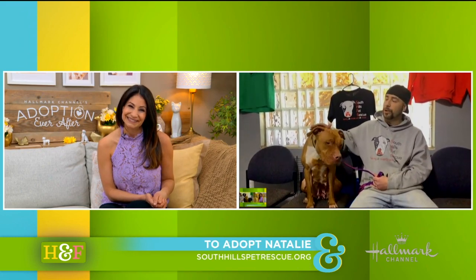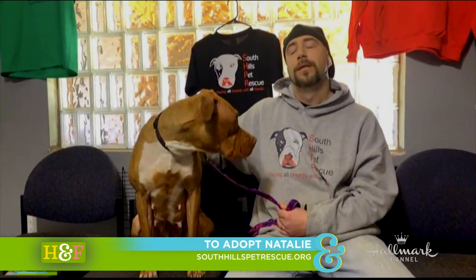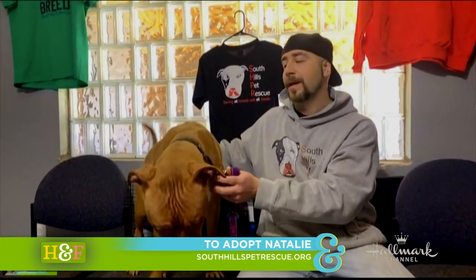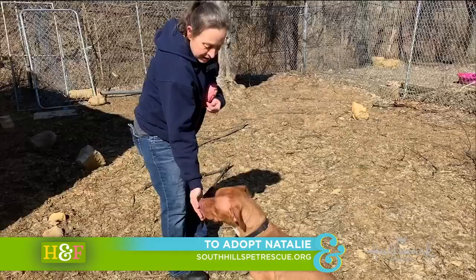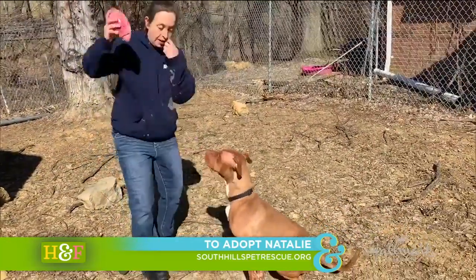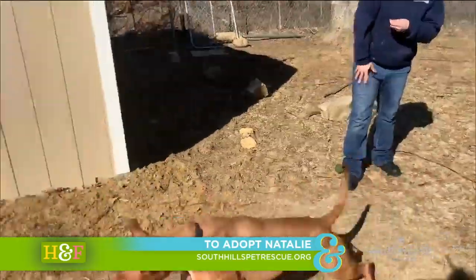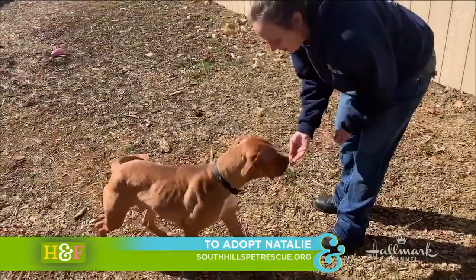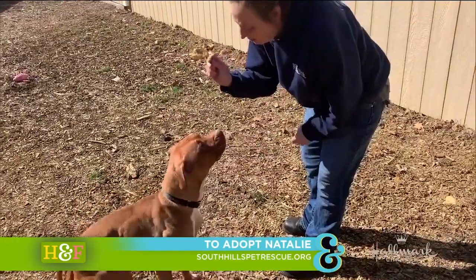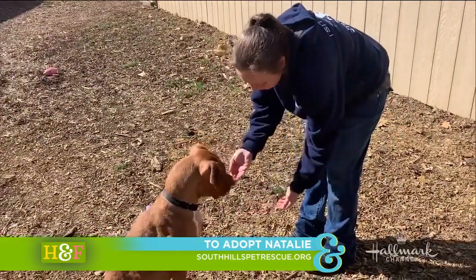This is Natalie. She's two years old, Pitbull mix. She originally was taken from a home where she was used for breeding. She had a couple puppies with her that were also on the property. She was not cared for very well, very underweight. She had to go into a vet's care for a little while until she got healthy enough to travel, and once she was able to travel, we brought her up here.